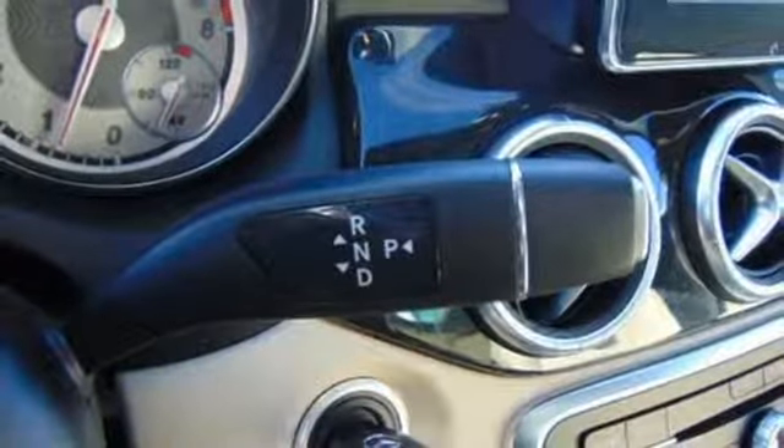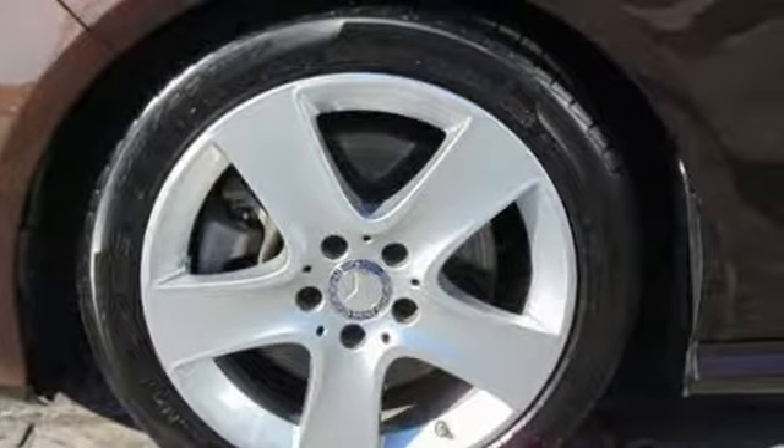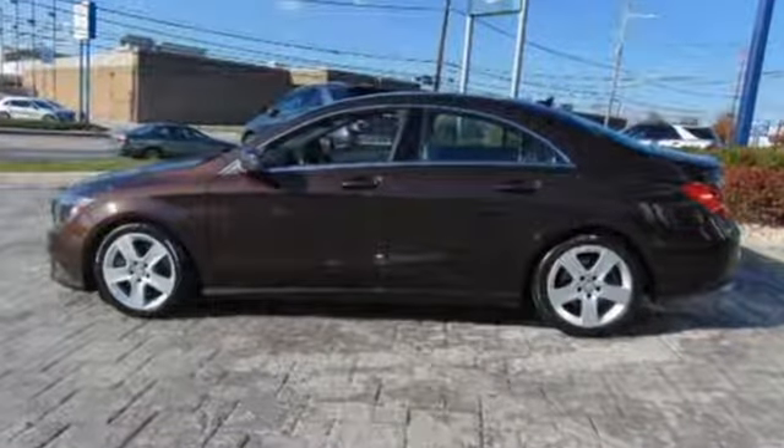The media interface, USB audio input, Bluetooth, and mbrace enhance your driving experience. A tangible dream — make this CLA Class yours today.